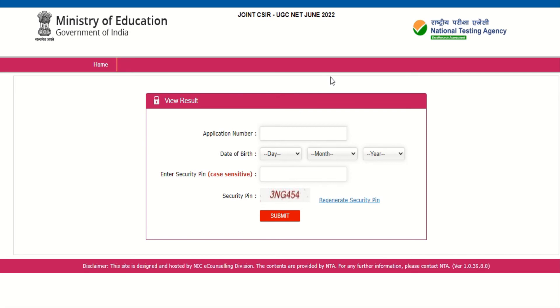You should check the official website for further updates. NTA's work is complete and it will now be handed over to CSIR, which will then decide how many students will get JRF or NET qualification.